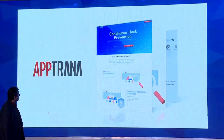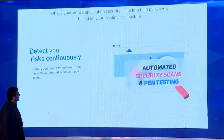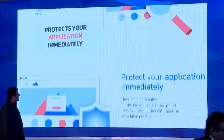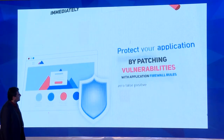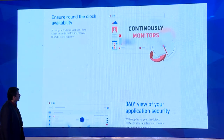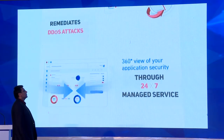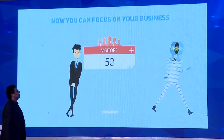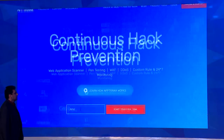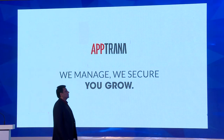Introducing Aptrana. Aptrana allows you to detect your risks through automated security scans and pen testing, protect your application immediately by patching vulnerabilities with application firewall rules, and continuously monitor and proactively remediate DDoS attacks through 24/7 managed service. Now you can focus on your business while we keep the hackers away. Sign up for a free trial — no credit card required. We manage. We secure. You grow.